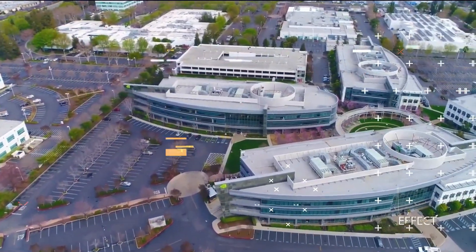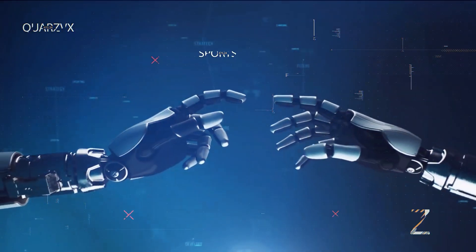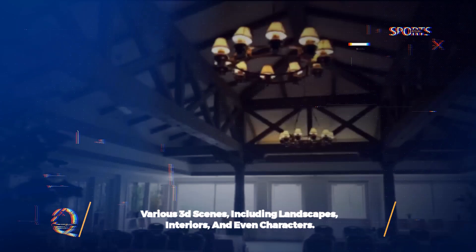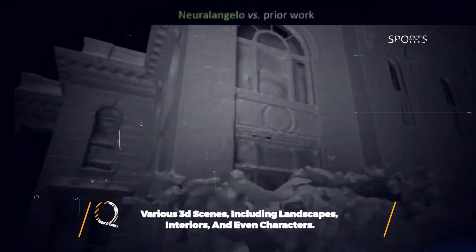If you're wondering why this breakthrough is poised to disrupt numerous industries, you've come to the right place. Neural Angelo is also very versatile and can create various 3D scenes, including landscapes, interiors, and even characters.